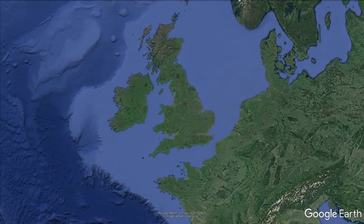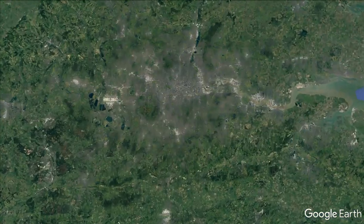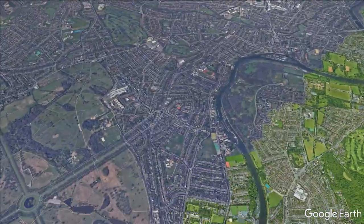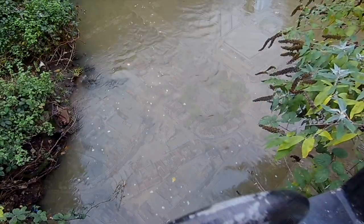Located on the confluence of the Thames and Hogsmill rivers, Kingston can trace its history back to the early 9th century. The name derives from Cygnus Tun, meaning King's Manor or Estate, and belonged to the king in Saxon times. It's believed to therefore be the earliest royal borough.